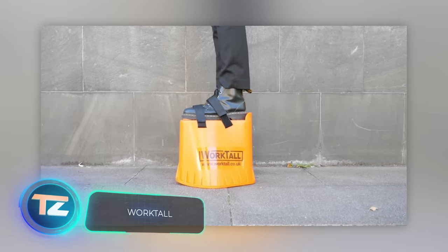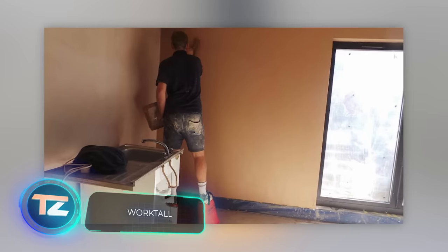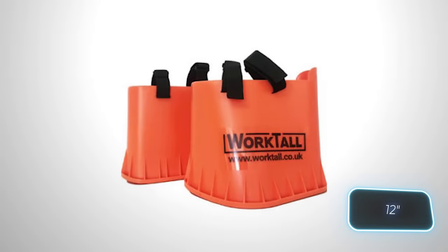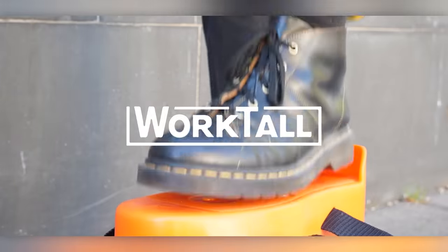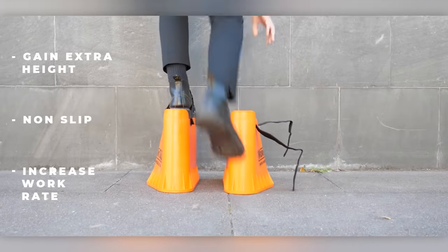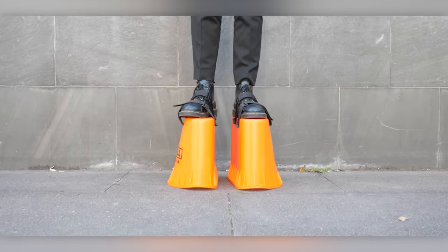What footwear suits any profession? WorkTall presents vibrant shoes with Velcro straps, providing an extra 30.5 centimeters in height. These shoes are perfect for both construction sites and office settings. Picture a meeting with someone that tall. To amuse your colleagues, you can invest $76 in a pair of these shoes.